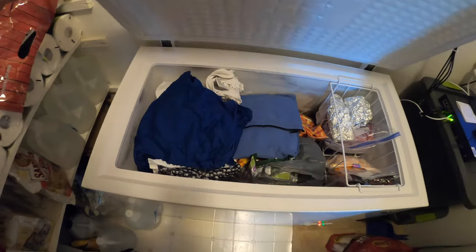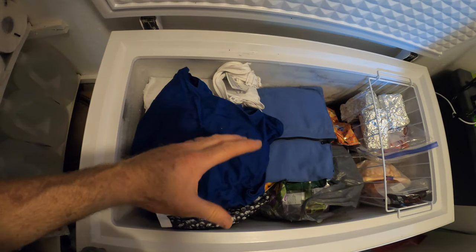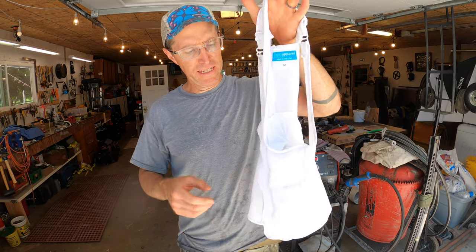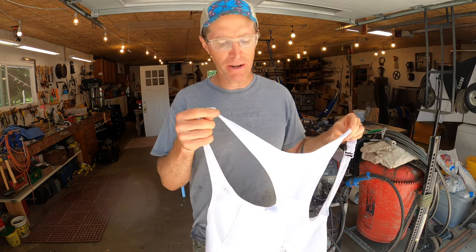The next vests I'll show you are all ice vests, and to see them we've got to start inside at the freezer, where you need to store an ice vest overnight or for a significant time during the day to make them work at all. You can keep them in any freezer — I've got mine in my chest freezer. One important thing: you've got to make sure they lay flat, otherwise the ice ends up all crumpled and you end up wearing a crumpled uncomfortable vest.